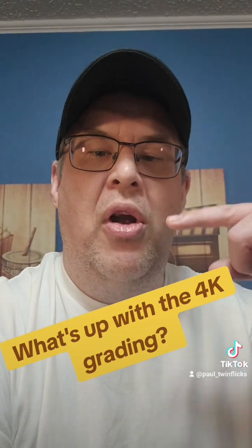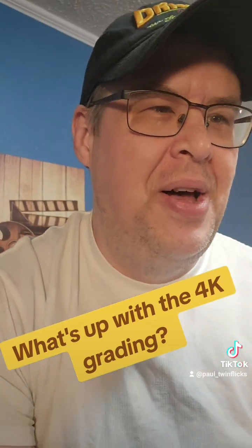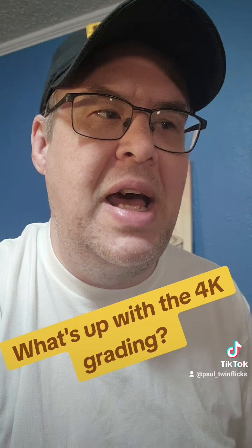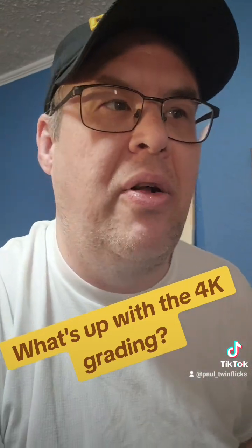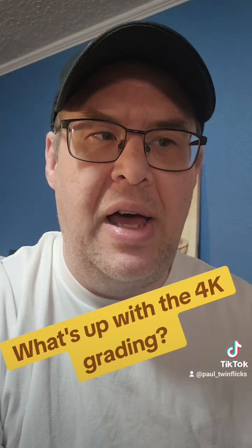You have between now and Wednesday night to think of some really good questions, because I'm really depending on you to ask these questions so it's not just on my shoulders. I really hope you can join us Wednesday at 8 p.m. Central Time. The link is in the bio on my YouTube channel — the video link is already live, so you can click notify me to be notified exactly when we go live.